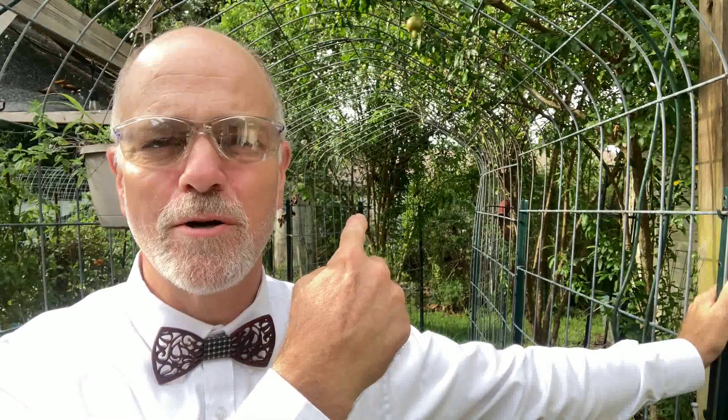We are about seven blocks from the Choctawatchee Bay that way, which is a very large bay, and about seven blocks from the Gulf of Mexico that way. So we're kind of surrounded by two large bodies of water that keep our weather in a very small range of temperatures, and it really affects our rainfall too. We are considered subtropical here. Anyway, we're going to take a look at the garden. Here we go.